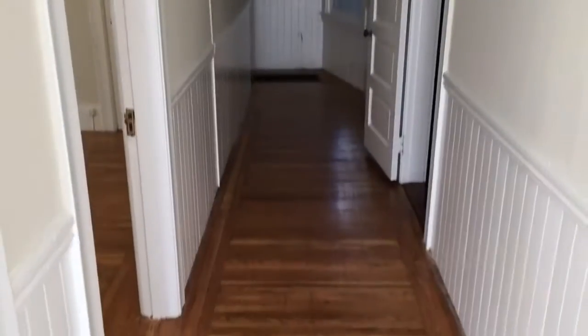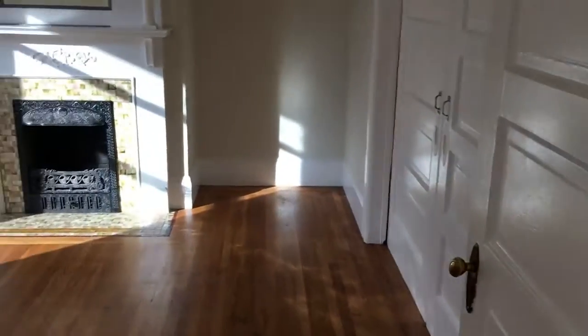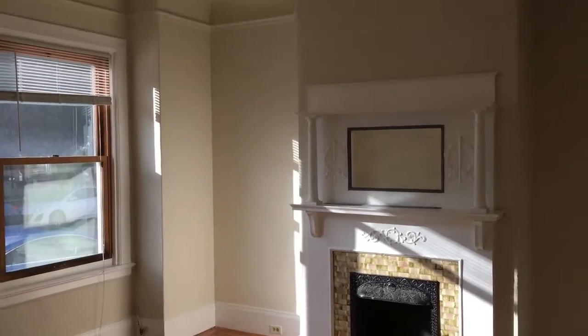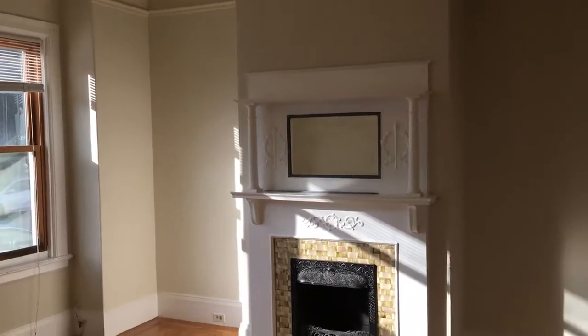Welcome to 208 4th Avenue. This is a three to five bedroom spacious inner-Richmond flat, close to Laurel Village, the Presidio, and Clement Street.